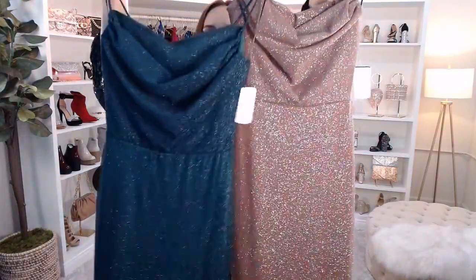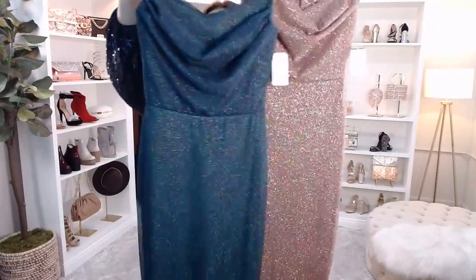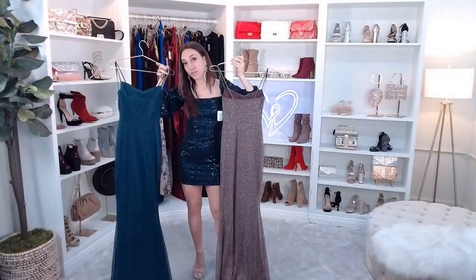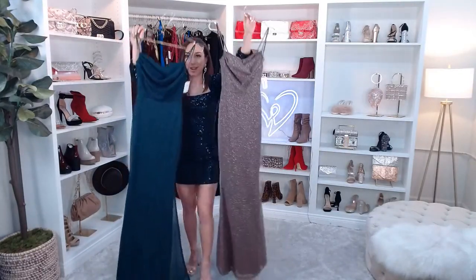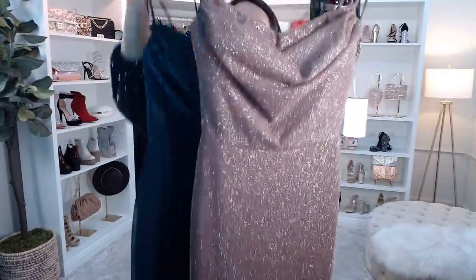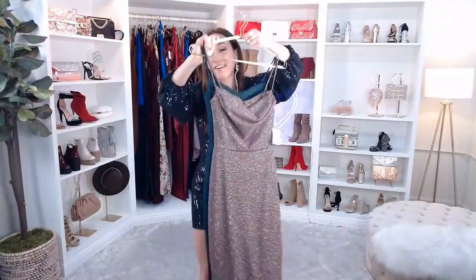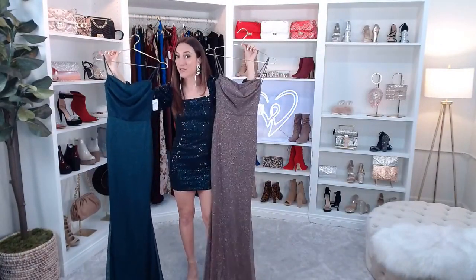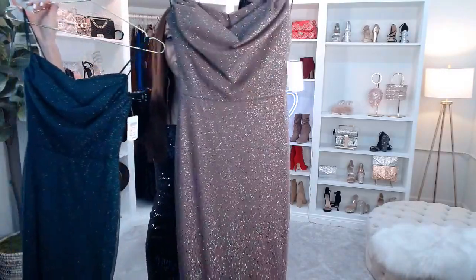The Addison Glitter Mesh Formal Dress comes in brown and teal — the teal actually looks more like a green. It has a sleeveless cowl neckline, spaghetti straps with a high waist seam, and a floor length fitted silhouette. I'm 5'1" so I would definitely do a high heel with this dress. It has that sheer glitter mesh fabric with a full knit lining — so, so pretty. Here's what it looks like in the back — just look at how that shines in the light.